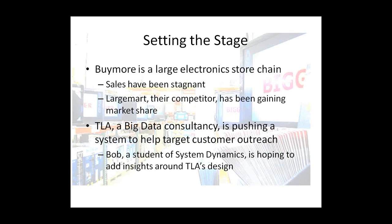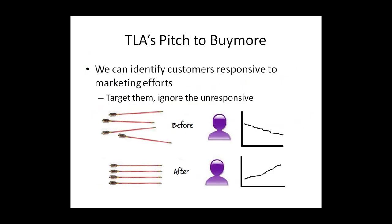To set the stage, I'm going to use an example of a hypothetical store. Buy More is a large electronics store. Sales have been stagnant and Large Mart, their competitor, has been gaining market share. They've hired TLA, a big data consultancy, and TLA is pushing them toward a system that will help them target their customers better in their outreach. This Bob — a student of system dynamics — has come in as a friend of Buy More, hoping to add some insights around TLA's design. The pitch TLA is making is that they can identify the customers most responsive to marketing efforts — right now Buy More's efforts are scattered, like arrows flying in all directions.